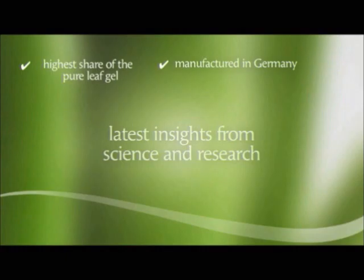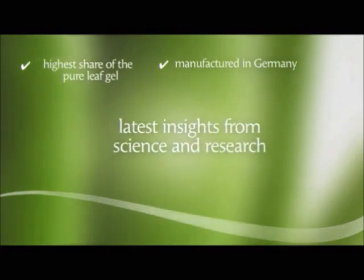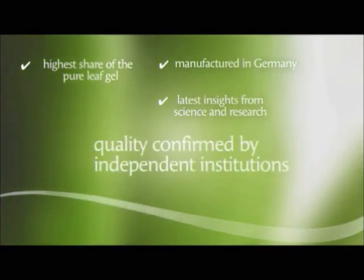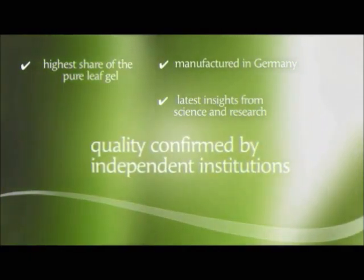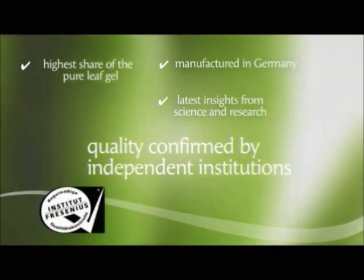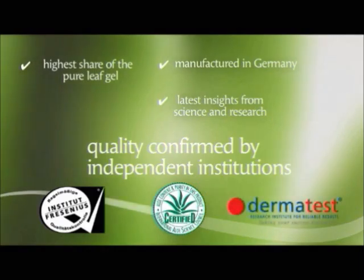LR constantly strives to integrate the latest insights from science and research into its products. LR also has the quality of its products confirmed by the independent institutions SGS Institute Fresenius, IASC, and Dermatest.